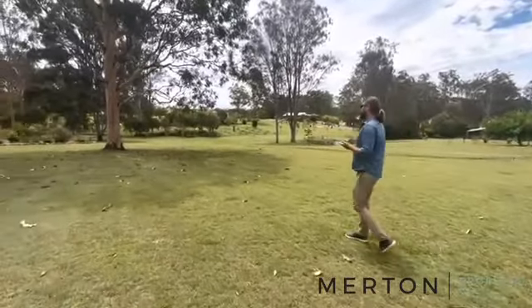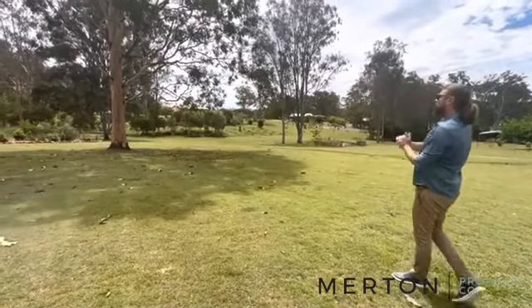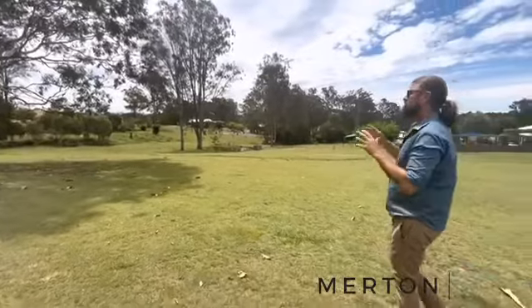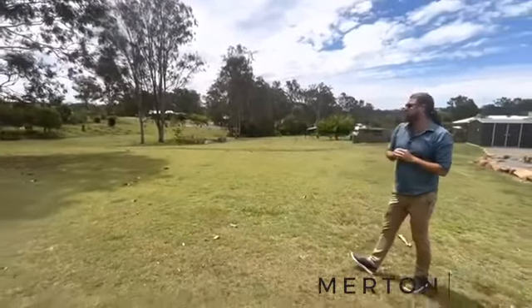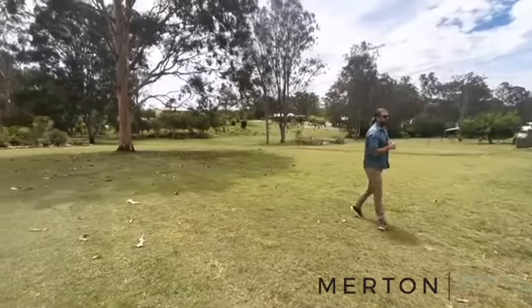There's a little spot down the back to sit, and you've got this one gum tree which is a really nice feature to have in your backyard without having to worry about the maintenance of cleaning up after a lot of them.